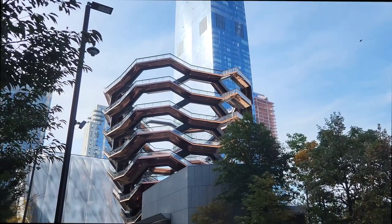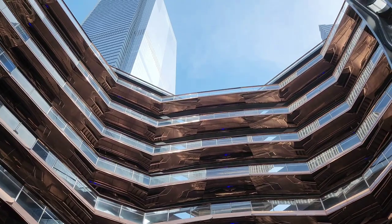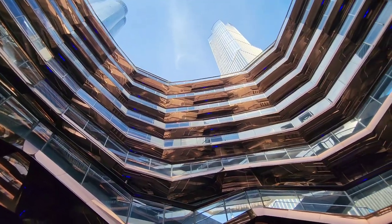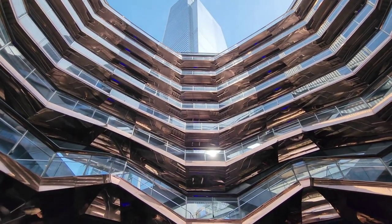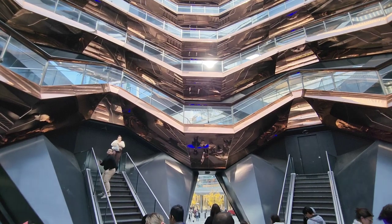This giant beehive, honeycomb-looking thing is called the Vessel. It has 154 flights of stairs and 80 landings for a grand total of 2,500 steps, all just twisted around and around. Sadly, no one's allowed to walk up the stairs anymore due to safety concerns. You are allowed to walk through the ground floor for an awe-inspiring view through the top.